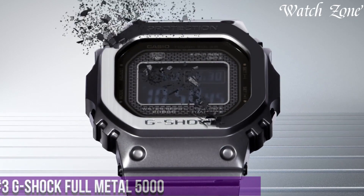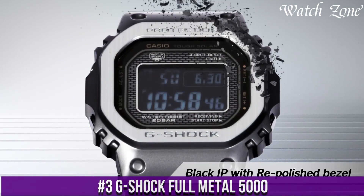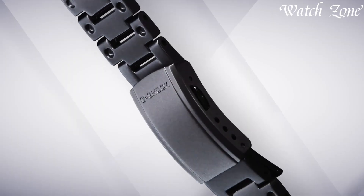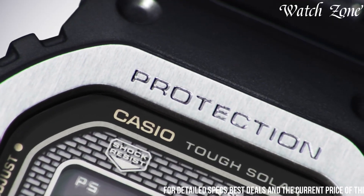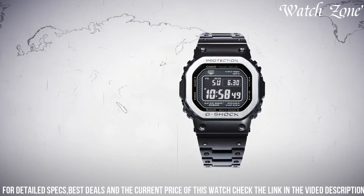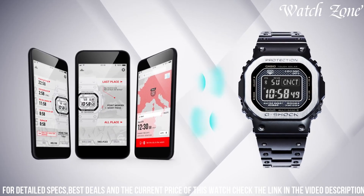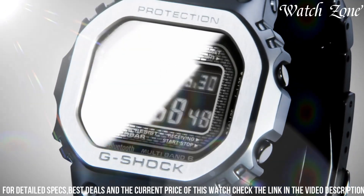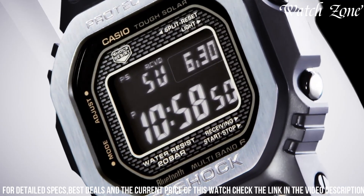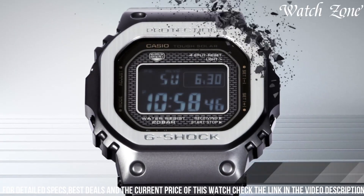Number 3: G-Shock Full Metal 5000 — a timepiece that combines the iconic G-Shock toughness with a sleek and sophisticated design. This watch features a stainless steel case and bracelet, giving it a premium and luxurious feel. The Full Metal 5000 is equipped with advanced features such as Bluetooth connectivity, allowing you to connect it to your smartphone for seamless time synchronization and access to various functions. With its shock-resistant construction and 200-meter water resistance, it can withstand the toughest conditions. The Full Metal 5000 also boasts a full auto calendar, world time, and multiple alarms, ensuring convenience and practicality.